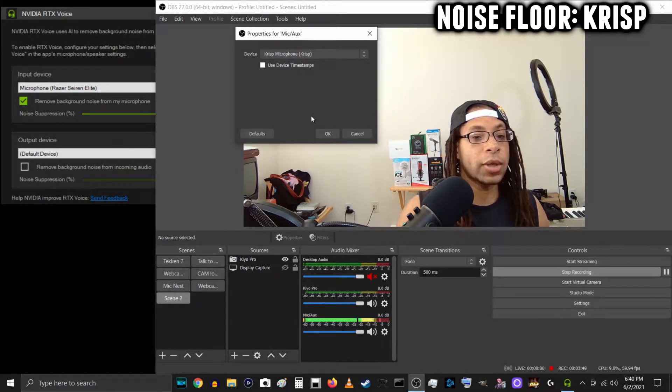And now this is the Razer Siren Elite with Crisp enabled. I'll be quiet so that you can hear the noise floor from this device.